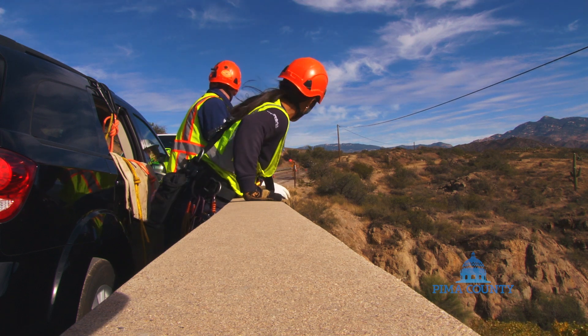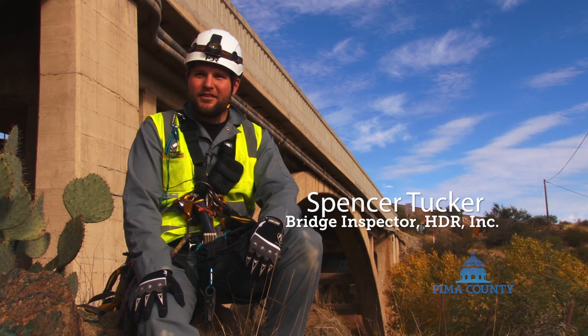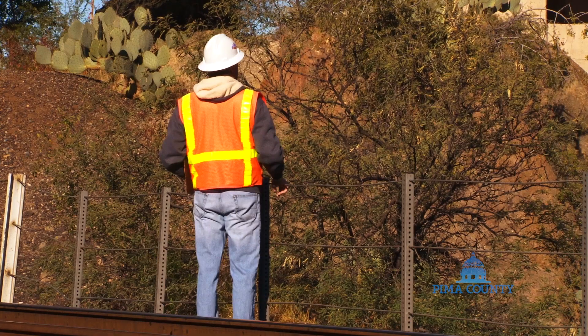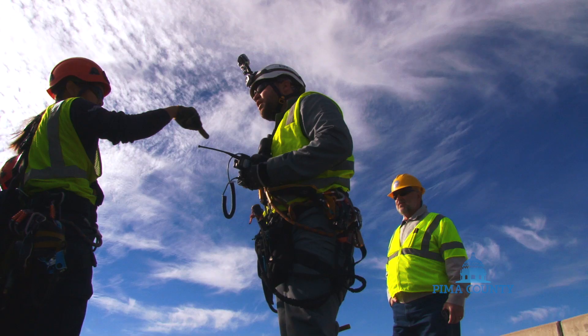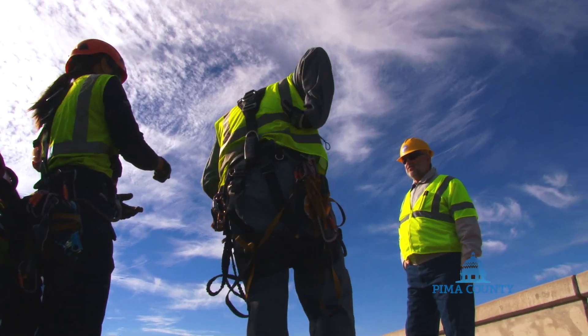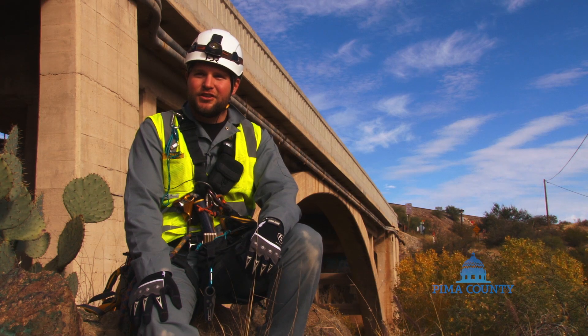My name is Spencer Tucker. I'm with HDR. I'm a bridge inspector and bridge engineer. We're inspecting the concrete arch at Marsh Station Road at the Cienega Creek. It's an annual inspection for this bridge and we're just out here making sure that the condition of the bridge is what we expect and it hasn't deteriorated further in the last year.